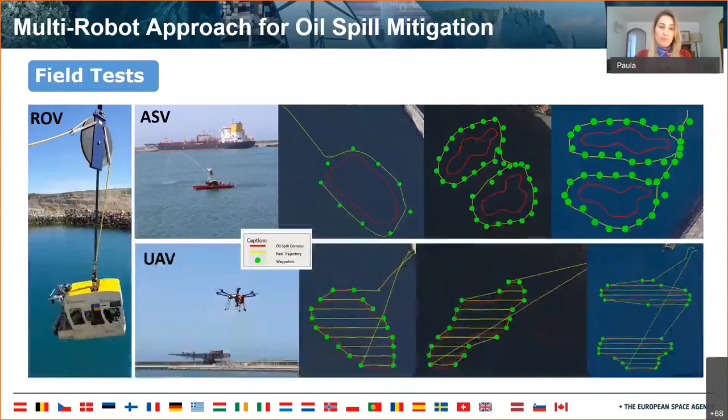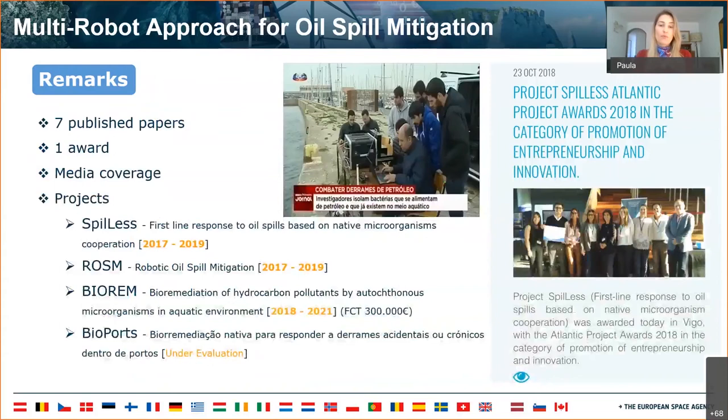Here we can see the results of three of these field tests. The waypoints are in green, the real trajectory in yellow, and the red line represents the simulated oil spill. Both projects were a huge success. We published seven papers, won a prize of innovation, and had a lot of media coverage. From these two projects came two more project ideas.